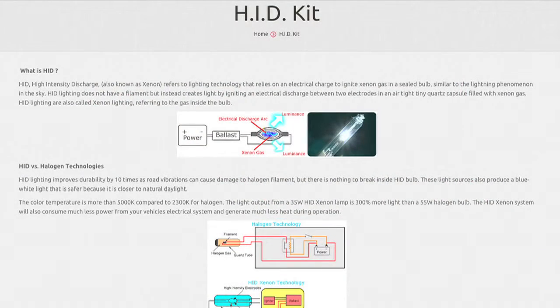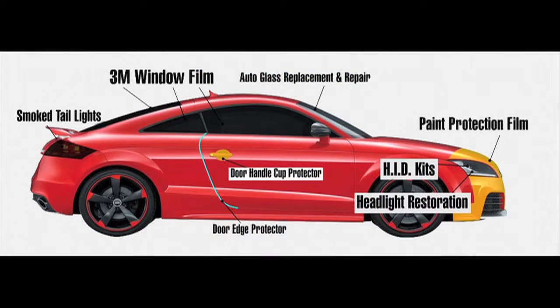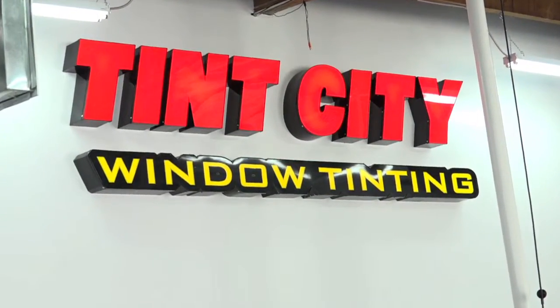We do offer HID kits here. They enhance your visibility while you're driving at night. They come in 6K, 8K, and 10K. The most popular ones would be 6K. Most factory BMWs, Mercedes, and Lexus already have them built into their stock vehicles.